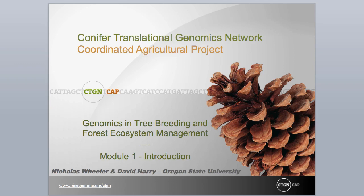Tree breeders and forest geneticists have long sought means by which they could improve the efficiency, increase the gain, or reduce the cost of tree improvement through the use of genetic markers.